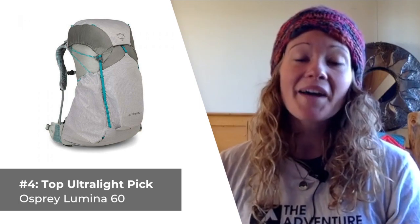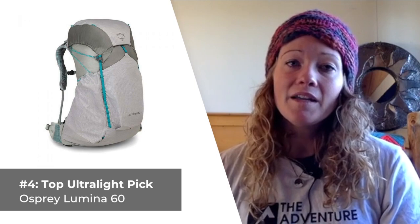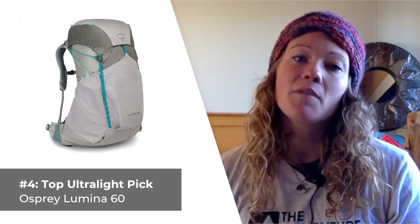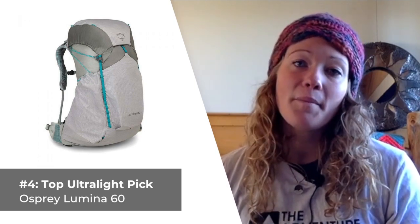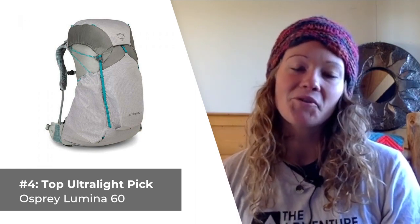What I covet most about this pack, other than how lightweight it is, is how comfortable it is to wear, even when loaded down heavier than recommended. What I don't care for about the Lumina 60 is its minimal padding in some places, as well as the fixed torso length.